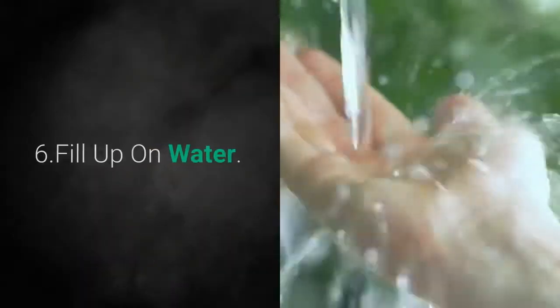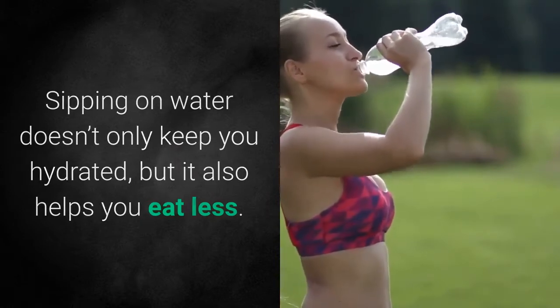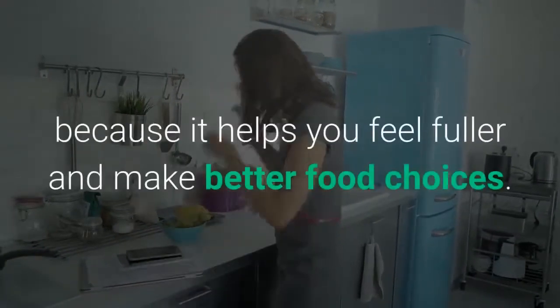6. Fill up on water. Sipping on water doesn't only keep you hydrated, but it also helps you eat less. Make sure you soak up some H2O before your meal because it helps you feel fuller and make better food choices.